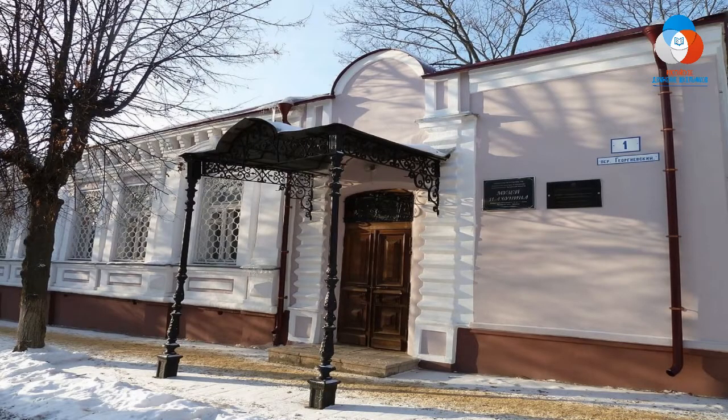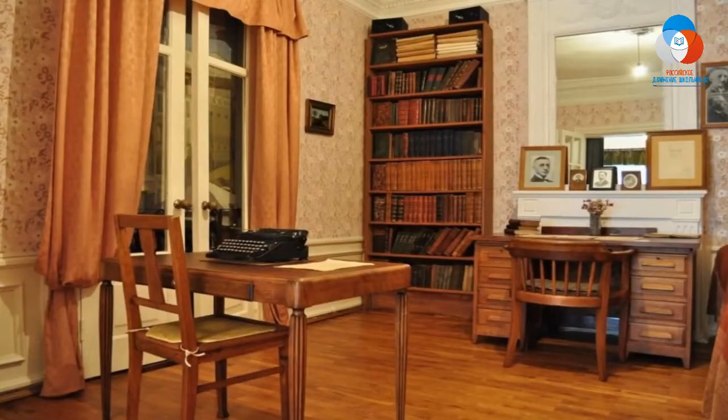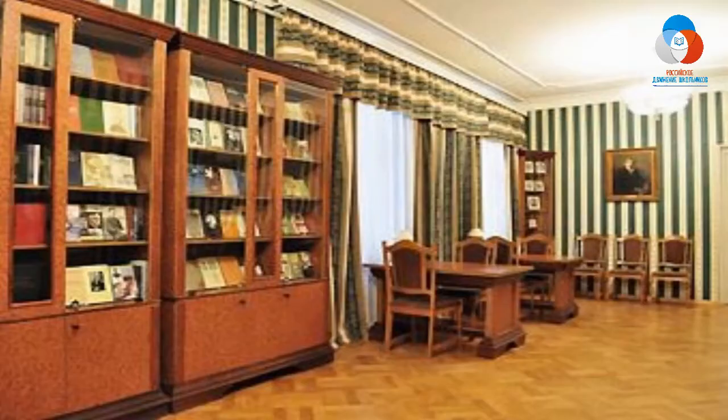Старинный дворянский особняк, в котором размещён музей, находится в той части города, где Бунин жил в Орле по нескольким адресам. В экспозиции представлены документы из семейного и литературного архива Бунина, портреты и фотографии, рукописи произведений писателя, прижизненные издания его книг и собраний сочинений.